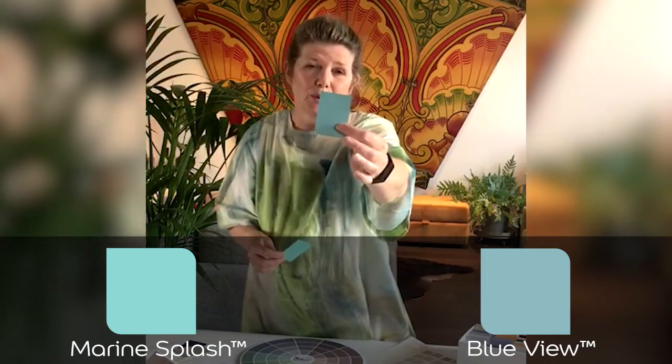The first one is Marine Splash, and the second one — if you want to tone it down a little bit — is a colour called Blue View. Try those. I think your partner might change their mind.